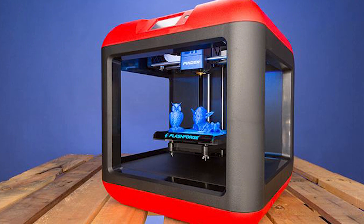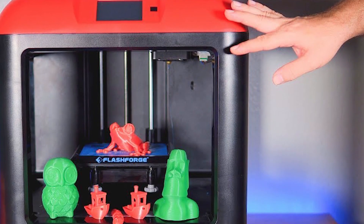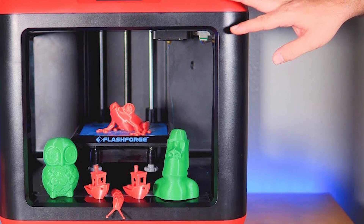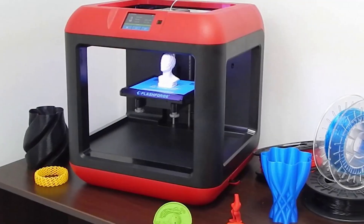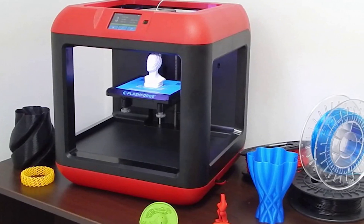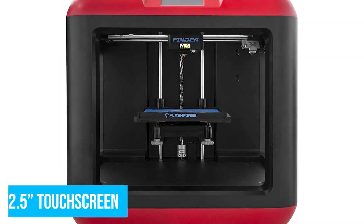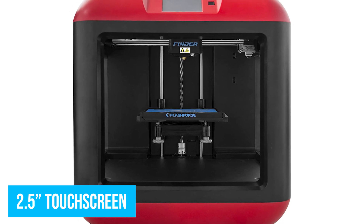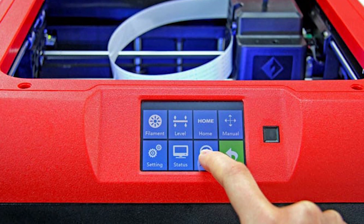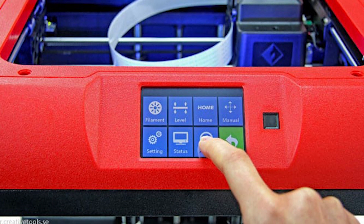Don't understand calibration? No problem. The FlashForge Finder makes it as easy as possible by simply telling you to tighten various screws until you hear a beep. This takes all the guesswork out of getting ready to print and allows you to focus on the fun part — the actual creation process. This printer can be controlled via its 2.5-inch touchscreen or remotely on your PC. The menus are simplistic and easily understandable, written in plain English, so almost anyone can use them.